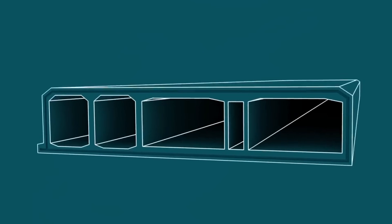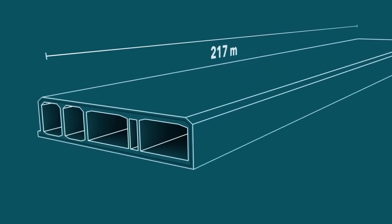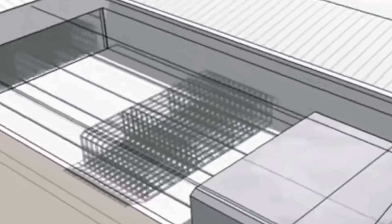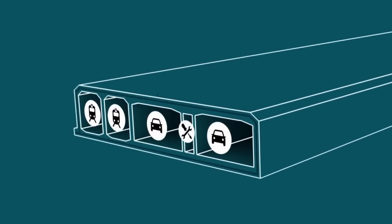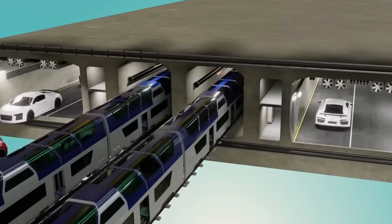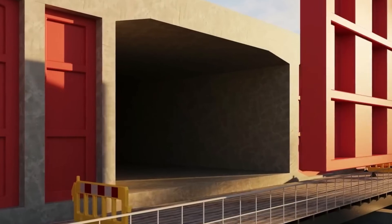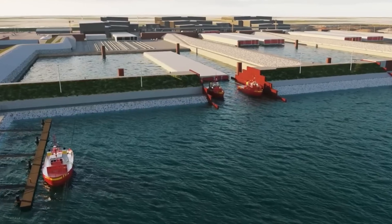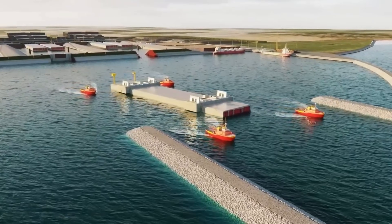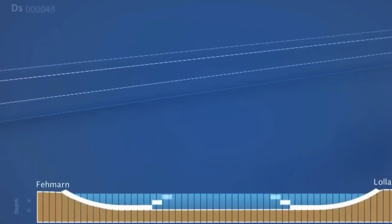The submerged tube technique stands as one of the most commonly employed approaches for building subsea tunnels. The procedure starts with the land-based prefabrication of enormous reinforced concrete sections. Each typical component spans roughly 217 meters long and has a mass exceeding 73,000 tons. These sections are produced with exceptional accuracy to guarantee flawless positioning and leak-proof sealing after submersion. Within each section, multiple compartments are created for distinct purposes: two primary spaces for vehicle lanes, one for a train track, and an additional maintenance passage designated for upcoming servicing and examination.